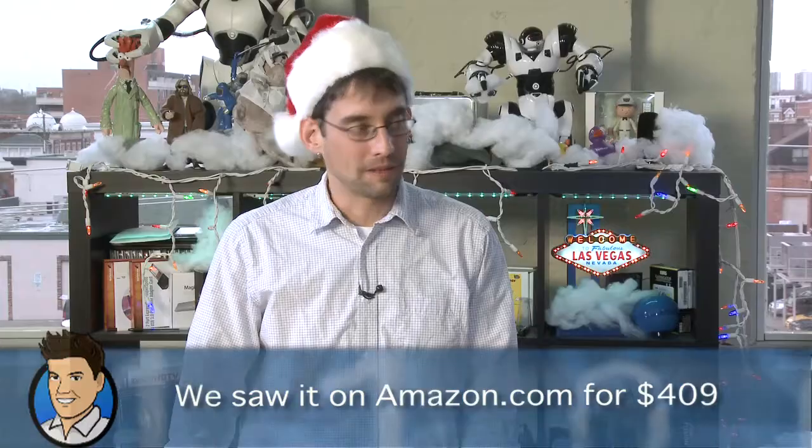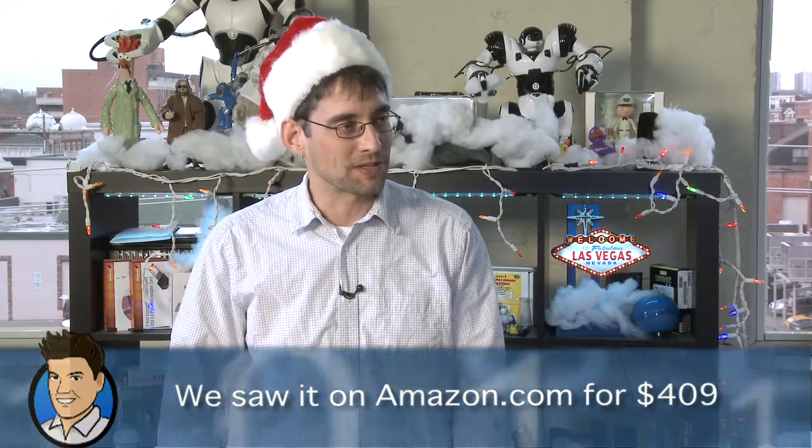$450 for that — it's called the Fujifilm Real 3D W3. Check Fujifilm.com for more. That's a bit cheaper than the 3D video camera we saw at Panasonic. It was only four or five months ago that we were saying this thing was going to be $20,000 — now you can buy a video camera and a still camera for less than $500. It's a little lower end, but from a consumer-level perspective it's amazing.